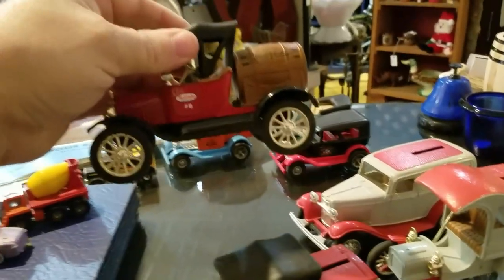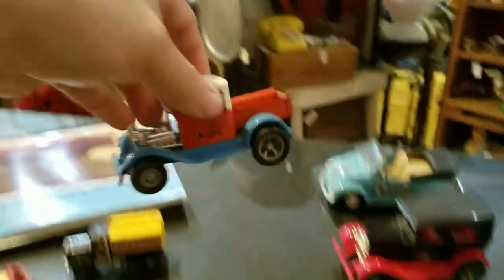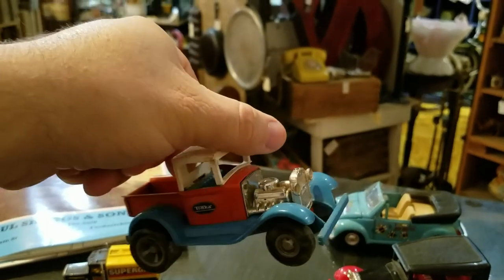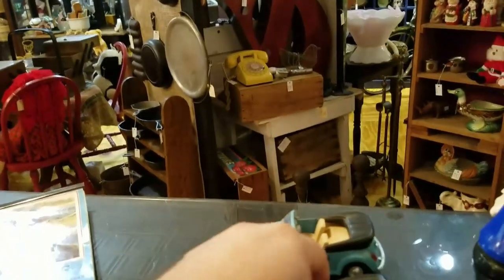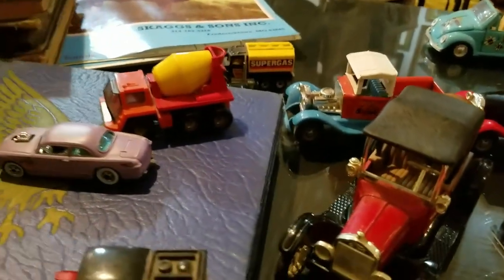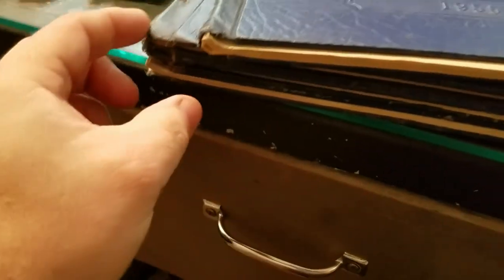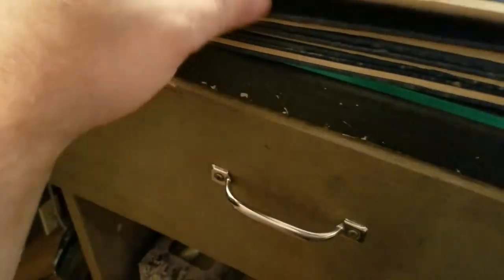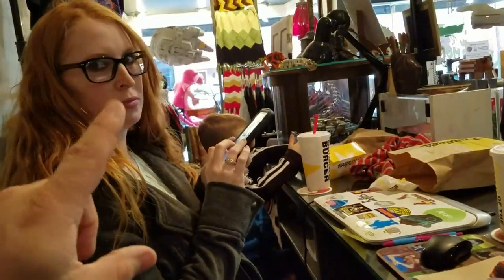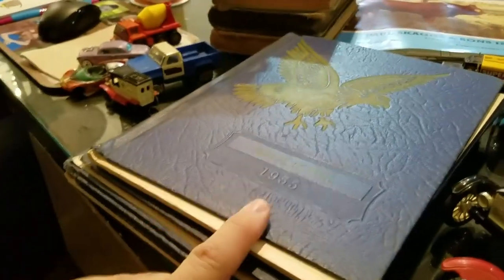This is a True Value car that was sold from here in Fredericktown. I also got that really awesome Tonka, that little rat rod, this little Ford coupe, and that Volkswagen Beetle. But the coolest part about all of this stuff is I got these yearbooks — they're all local yearbooks. There are four of them, and this is my beautiful wife Megan. Her dad is in all of these yearbooks.